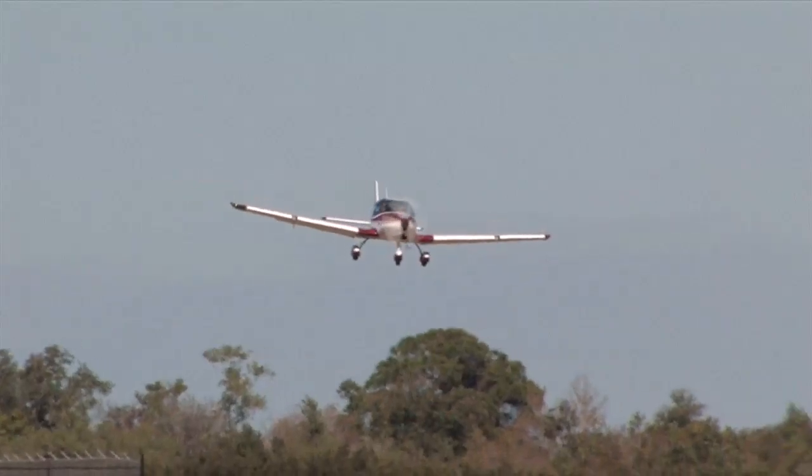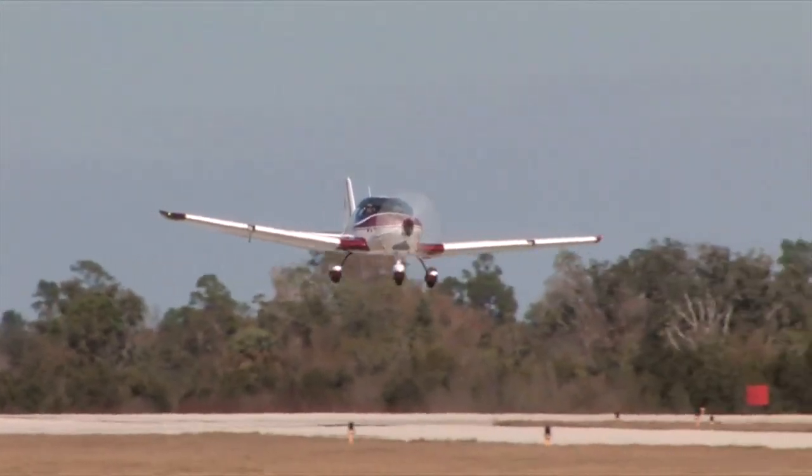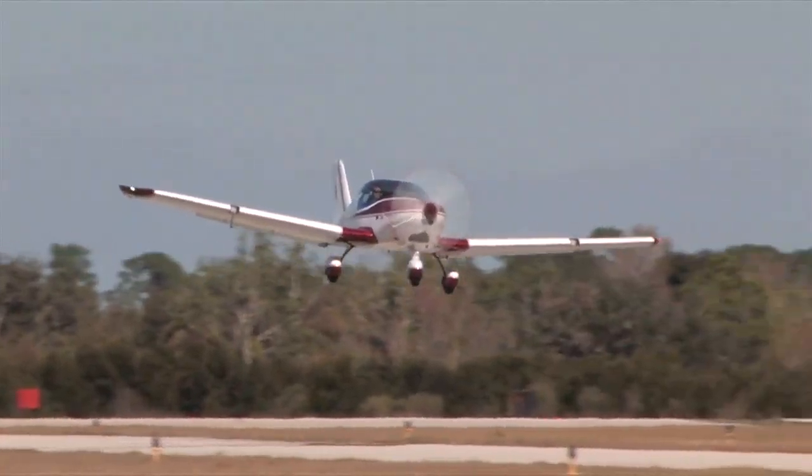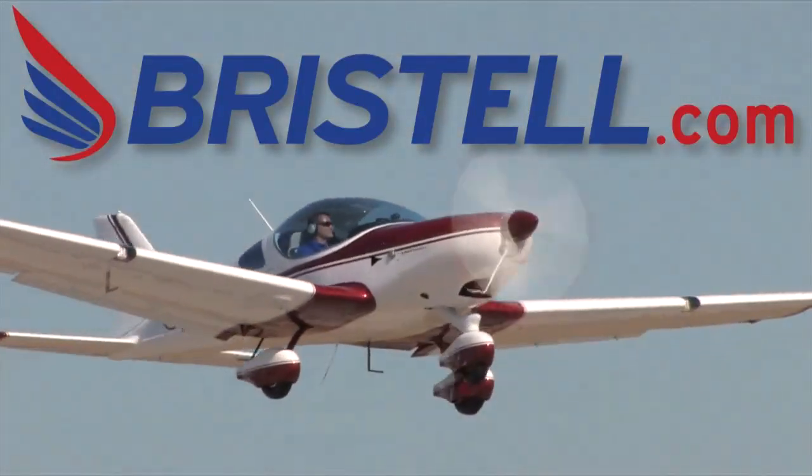Are you ready for the next generation of light sport airplanes? Check out the all-new Bristell — fun, fast and easy to fly. Learn more at www.bristell.com.